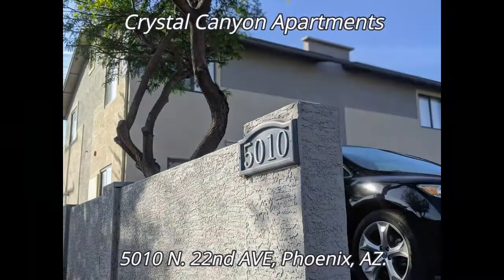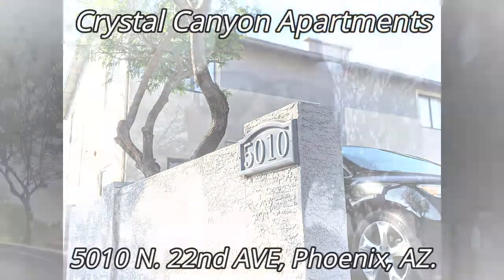Hello everyone! Welcome to the Crystal Canyon Apartment Complex. I'm going to be taking you on a tour of three different units. The first unit is what we're going to call the basic finish. This one is going to be ready today and it's not going to have all the bells and whistles that the other two are going to have, but it is definitely going to be our most affordable one.